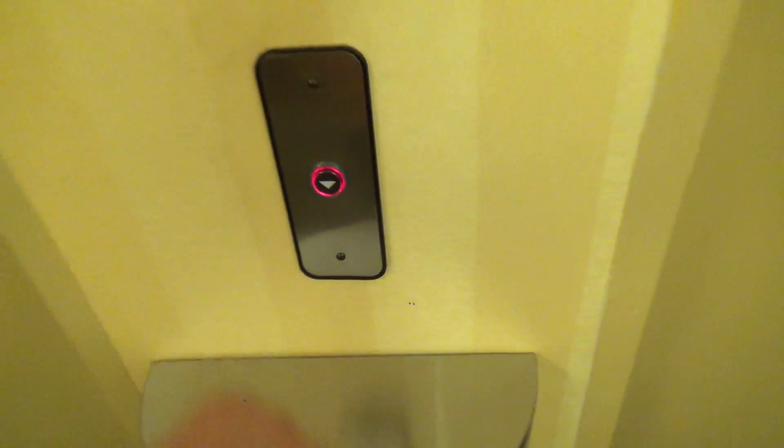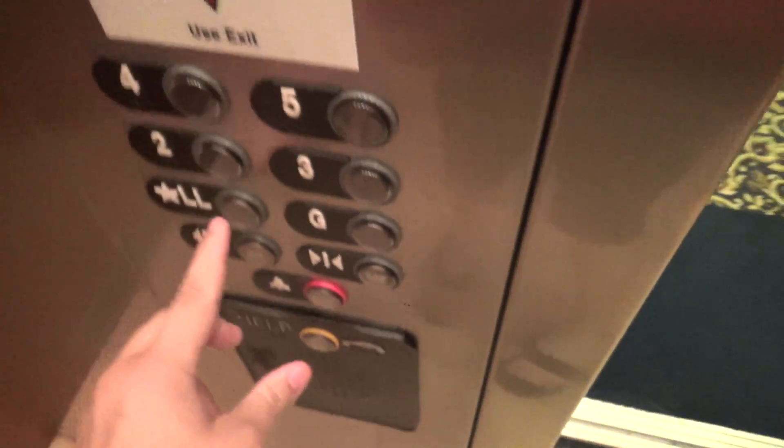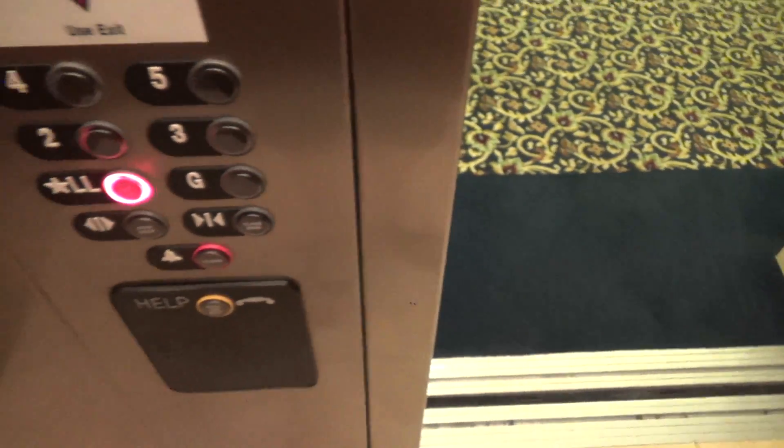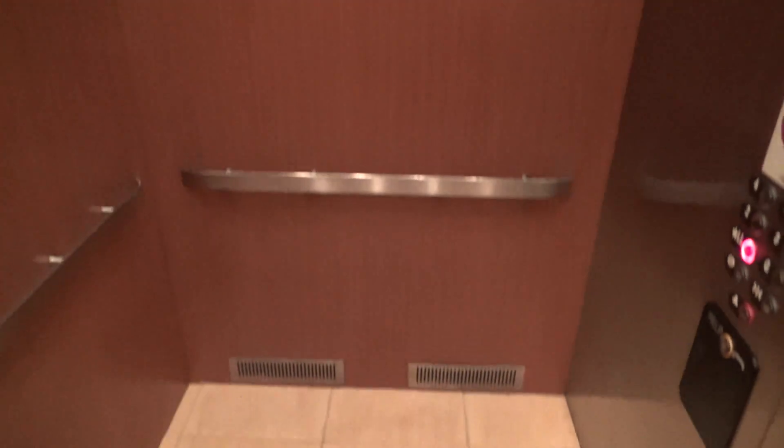We're at Hampton Inn and Suites in Fredericksburg, Virginia. We're gonna go down to LL. I think this hotel is like seven or eight years old. It's just a basic ThyssenKrupp elevator, nothing too fancy.